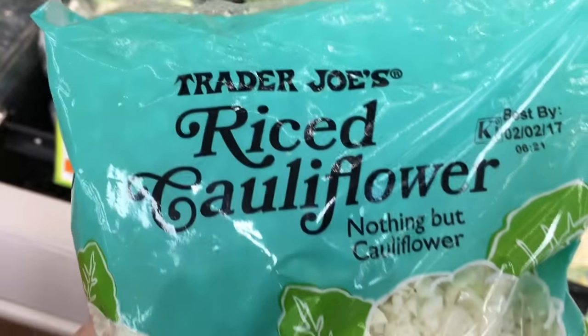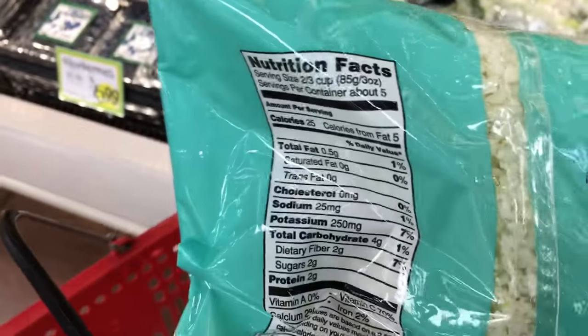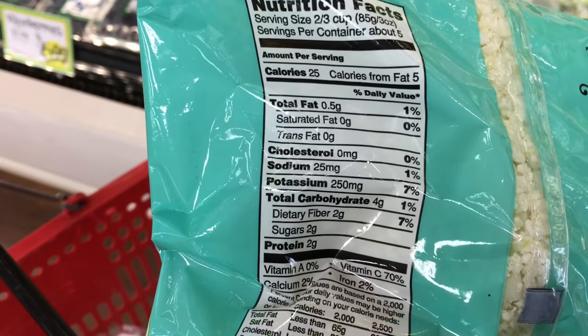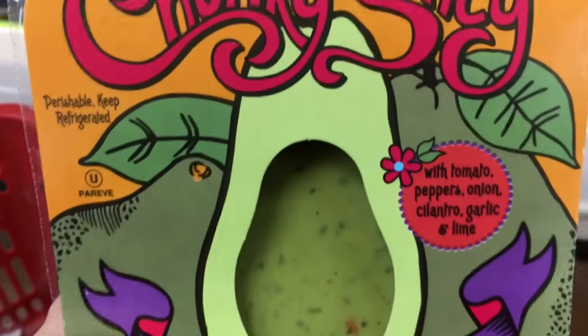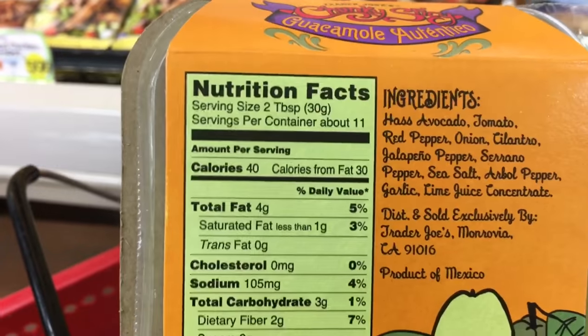Riced cauliflower is definitely a go-to for me and is much less expensive at Trader Joe's than anywhere else I can find it. I usually just prepare it in a frying pan with some butter and garlic. I did not get this today, but the Trader Joe's chunky spicy guacamole is my absolute favorite.